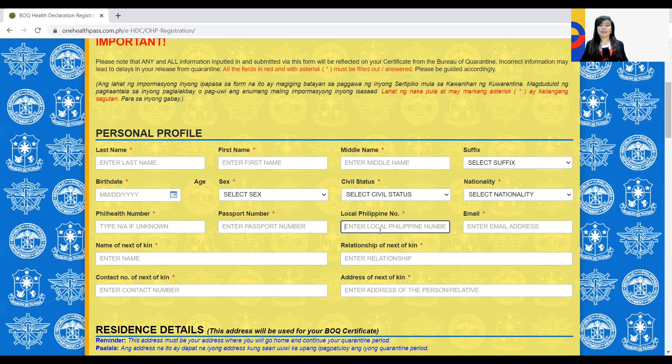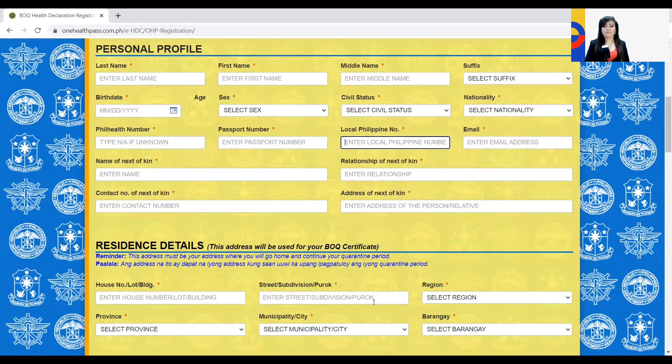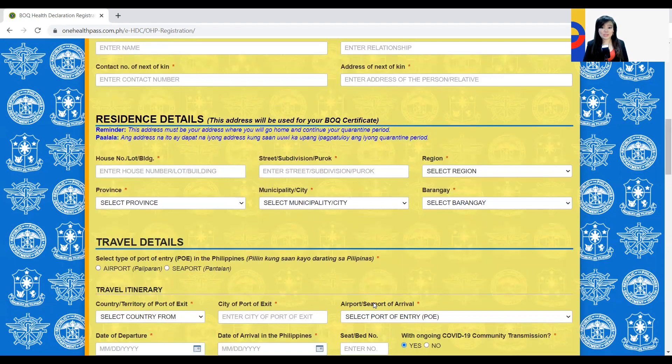Then your email address — make sure you know the password and it is updated. For the name of next of kin, write it down along with your relationship to them, their contact number, and their address. This is now much more simplified than last month.